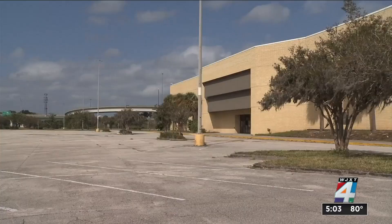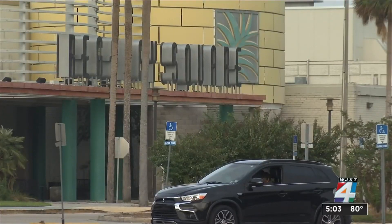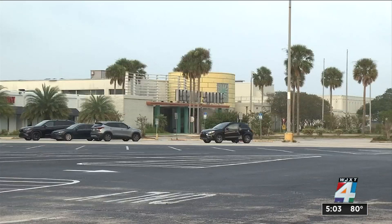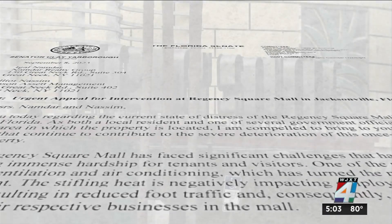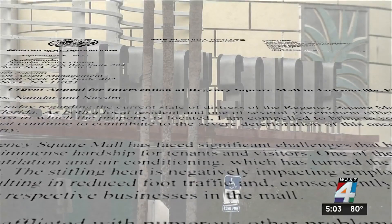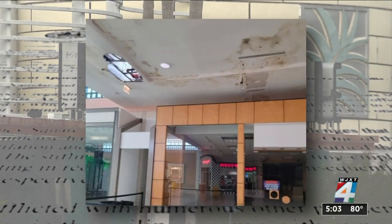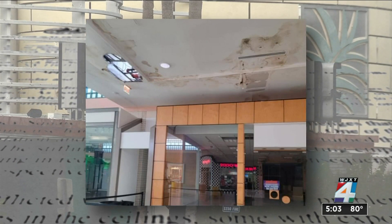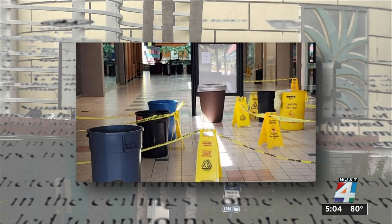In a statement today, the company wrote that they have finalized a contract for the sale of Regency Square Mall and that more information will be provided as the buyer's identity becomes public. We showed you yesterday this letter from State Senator Clay Yarbrough to the owners and the city, trying to get them to address what he sees as a major health and safety concern at the mall. He included pictures of the leaking roof and many of the barrels that we saw throughout the mall.